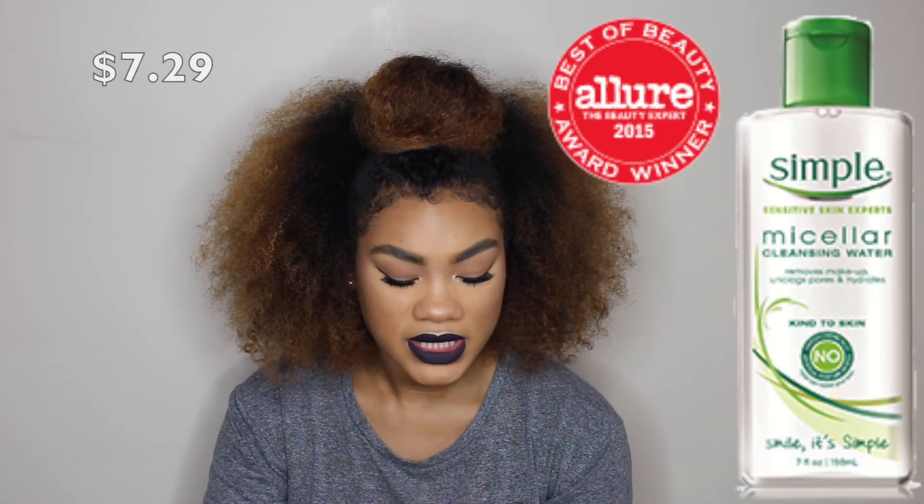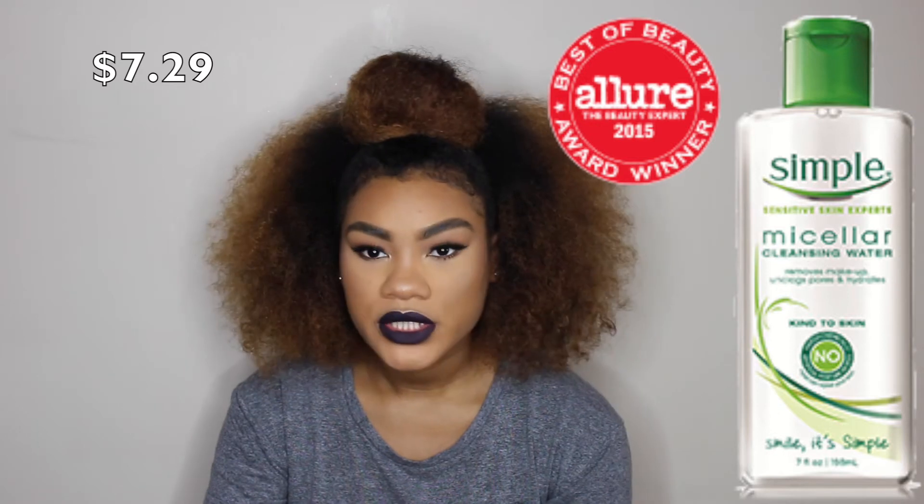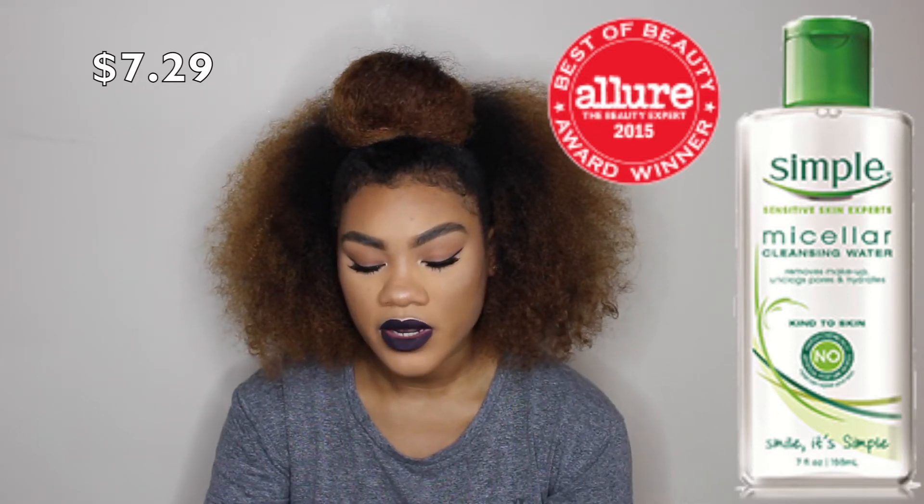I ran out of skincare products like cleansers and all of that, so I decided to try the Simple line. I didn't need all of their products but I wanted to try the whole line. The first thing I have is the Simple Sensitive Skin Experts Micellar Cleansing Water. I know I don't need two micellar waters, but I'd tried this one before because a friend had it.